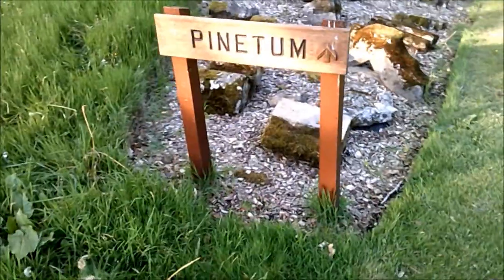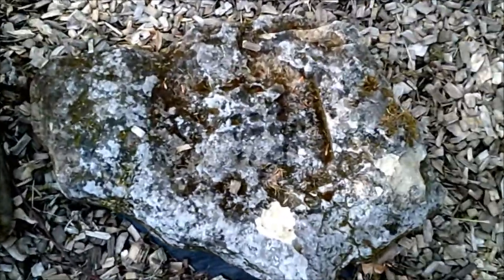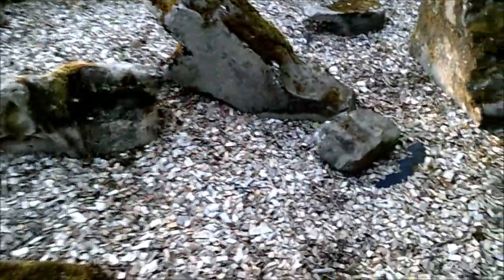Let's do a bit more videoing. This is something called a pine tomb - like a collection of old stones. That looks like it's got some sort of shield on it. This could have been from the early Abbey, just where Matilda and David would have been.